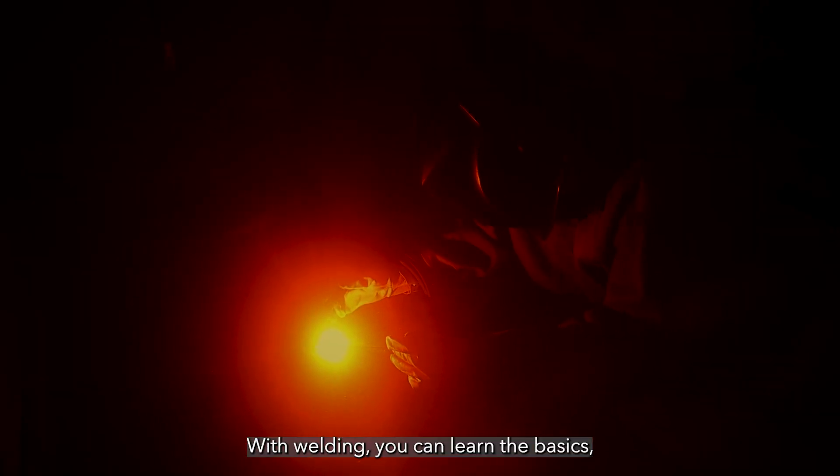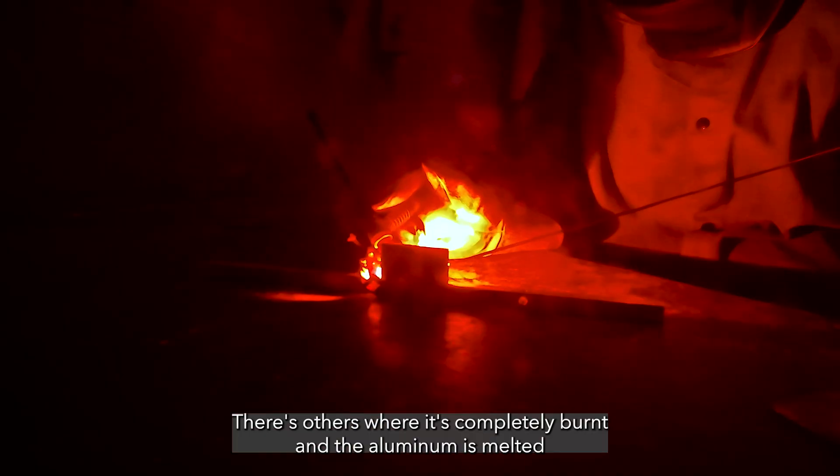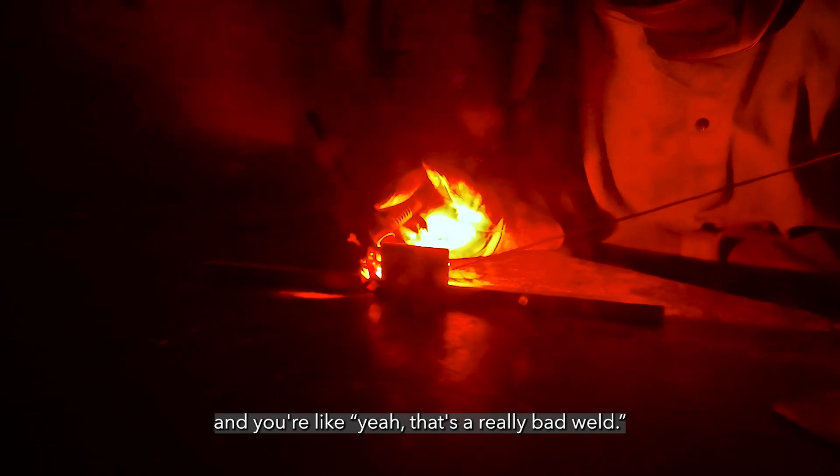Like anything, you have a learning curve. With welding, you can learn the basics and practice to actually get even better at it. For some of my welds, some of them are pretty good. There are others where it's completely burnt and the aluminum is melted and you're like, yeah, that's a really bad weld.